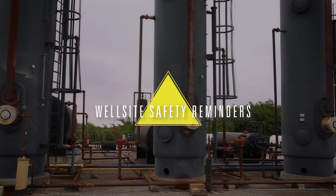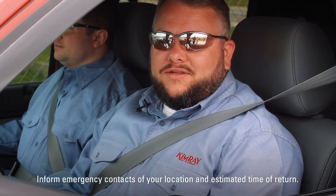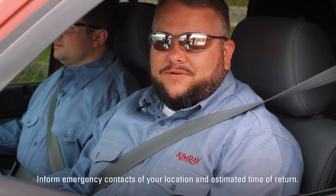Some sites may not have cellular service, so you want to ensure that your emergency contacts know of your location and your estimated time of return. You'll need to have been granted permission by the operating company and have completed their safety training requirements.